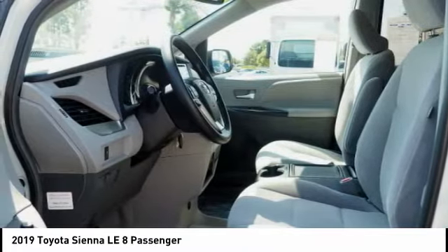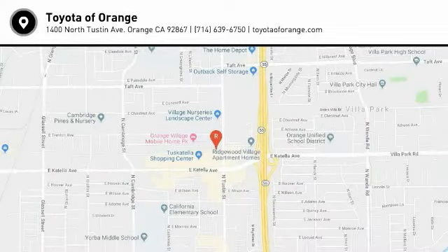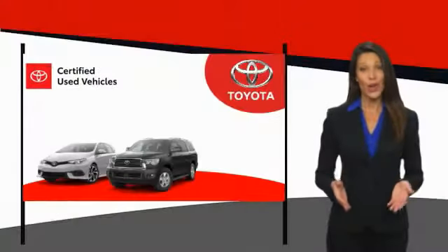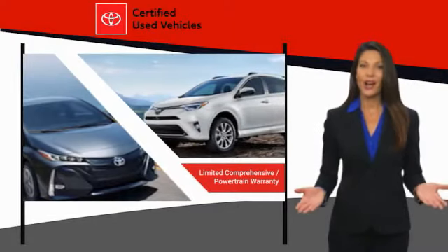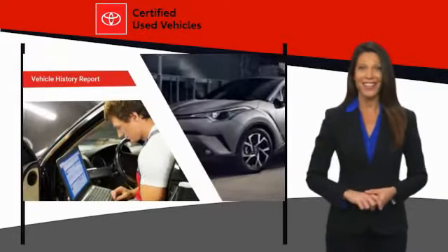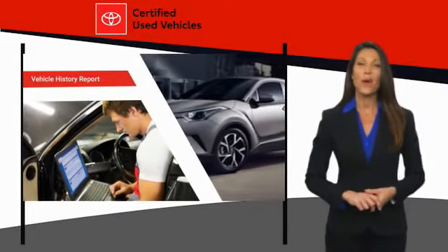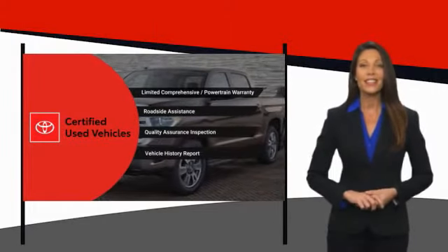This isn't just a vehicle, it's an experience — so stop in for a test drive today. We know that the idea of buying a used Toyota is attractive to you. After all, getting a high-quality, low-mileage Toyota at a great price is a smart move. That's why we created the Toyota Certified Used program — it's the smart choice.